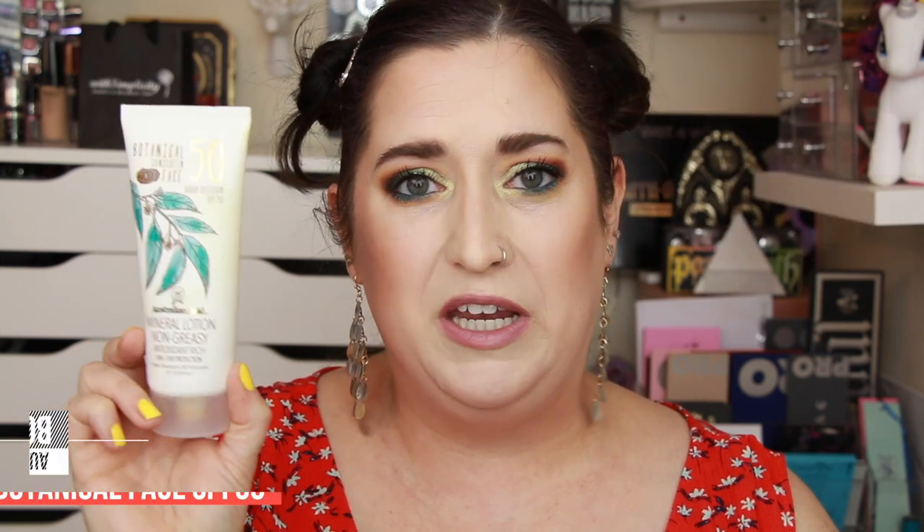Slightly less expensive: from Australian Gold, this is the Botanical Face Sunscreen, SPF 50. It's a tinted sunscreen, but I don't find the tint impacts the color of my skin at all, and I'm pretty fair. It has UVA and UVB protection, though it doesn't have a PA rating. It's a mineral sunscreen that works really well under makeup and has almost a primer consistency — it blurs a little bit, it's a thicker consistency. The tint blends out and really does disappear. It's a silky, smooth finish; I really like it under makeup.